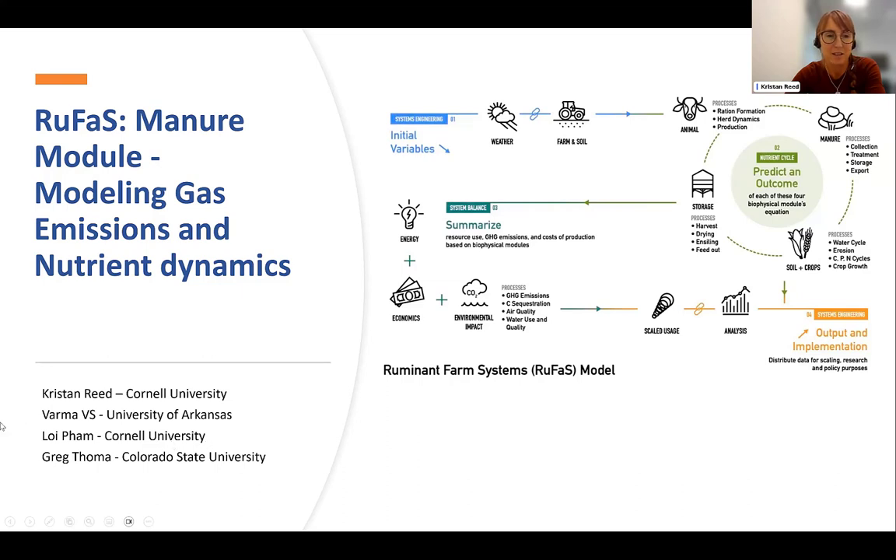Loy Pham is our software engineer that did most of the coding that made this possible. And Dr. Greg Thoma, who moved from University of Arkansas to Colorado State, was supervising Varma in his work. So I'll do my best to capture their work as well as to share a high level of what the RUFUS project is about.